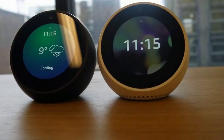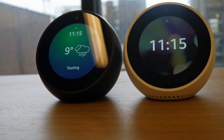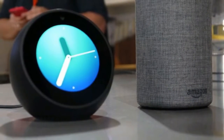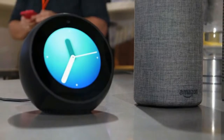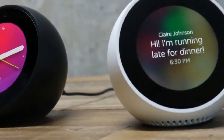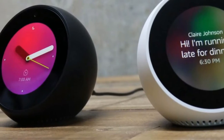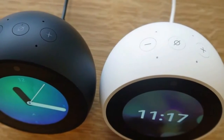The Amazon Echo Spot was one of the more surprising reveals at Amazon's big Echo event back in September 2017. It was announced alongside the redesigned Amazon Echo, a supercharged Amazon Echo Plus, and the Amazon Show which was set to come to the UK for the first time.